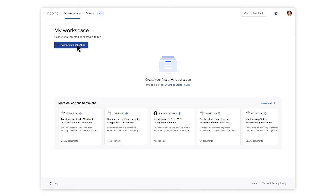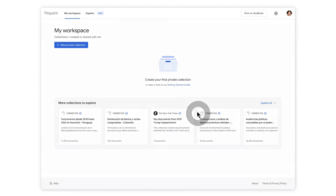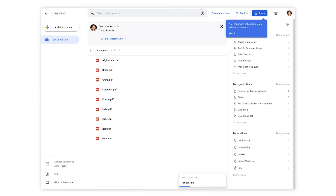Click the blue New Private Collection button. You'll be given a prompt to give your collection a name — pick something that relates to your story. Pinpoint will now invite you to upload documents from either your own computer or import documents from Google Drive. Upload your files and you are ready to start working in Pinpoint.